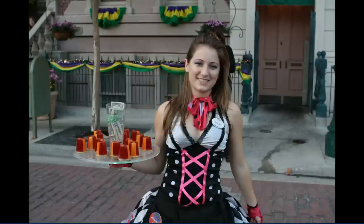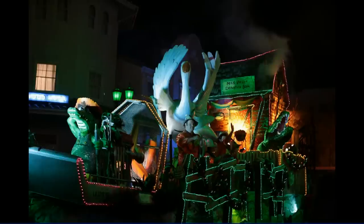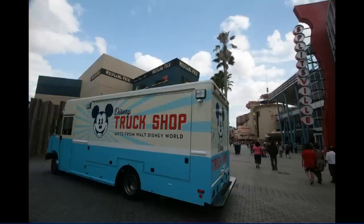You'll even find some people strolling around selling jello shots for several dollars each. The highlight of course is the Mardi Gras parade, where everyday visitors are drafted to throw beads out to the crowd — although in reality I think most people sign up ahead of time, like if they're annual pass holders, and even then they have to win some kind of lottery to get the privilege of throwing from the floats. There were several floats new this year.